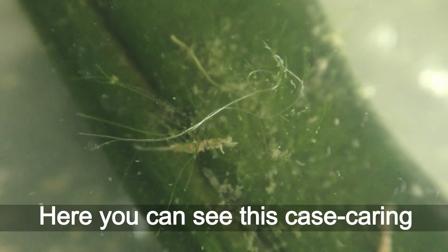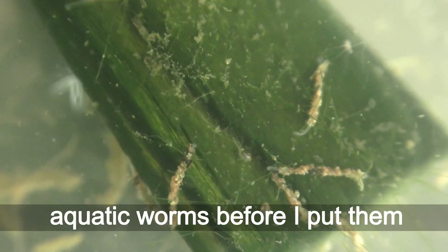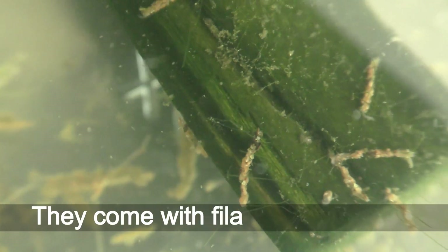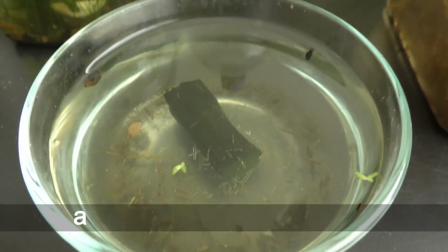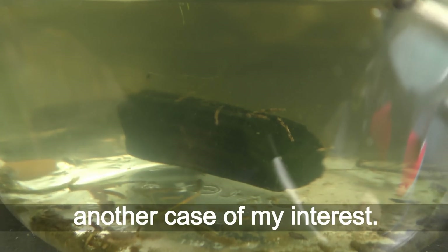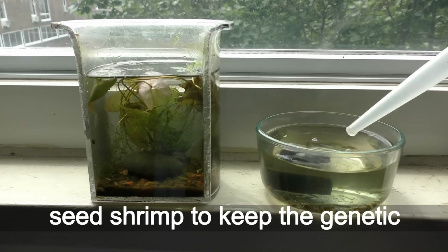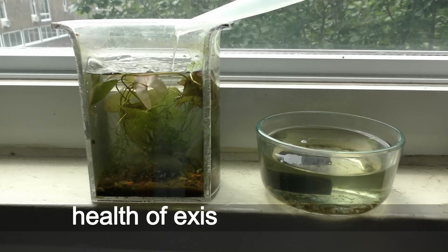Here you can see these case-carrying aquatic worms before I put them in my 3D aquarium. They came with filamentous algae, another subject of my interest. Also, I added some snails and seed shrimp to keep the genetic health of existing colonies.